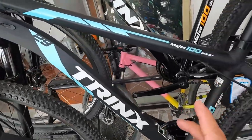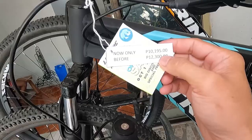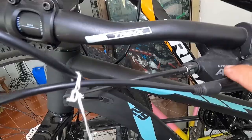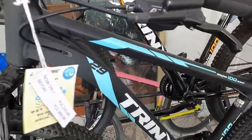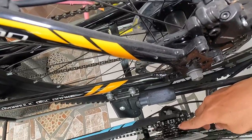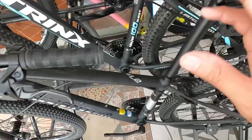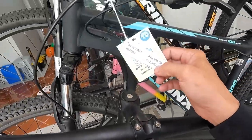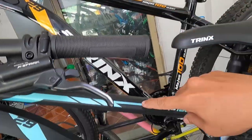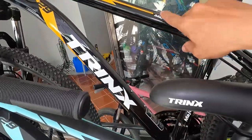Tapos dito guys sa Trings Majestic 100 Quest na 29er — 10,195 siya. Naka hydraulic brakes na yan, naka 3x7 speed. Trings Majestic 100, 29er, 10,195 pesos. Ganon din dito, may pagpipilihan ka lang kung gusto mo ng matte black o kaya glossy.